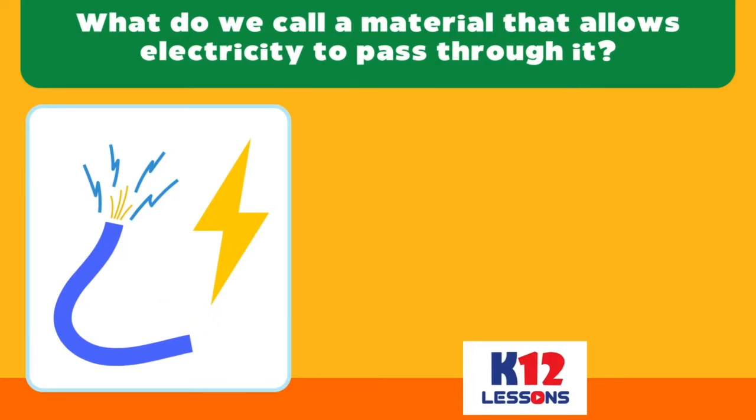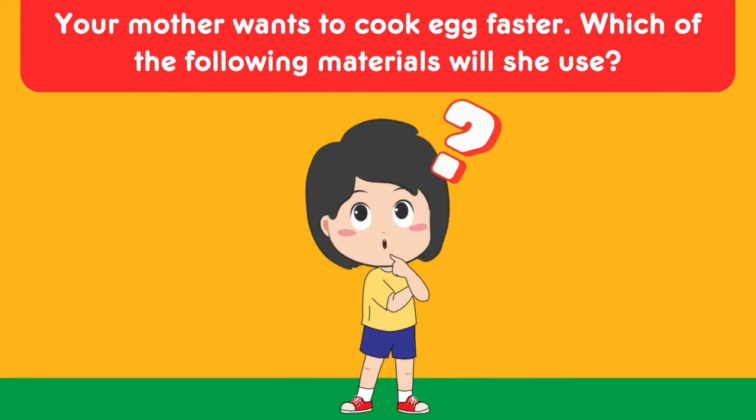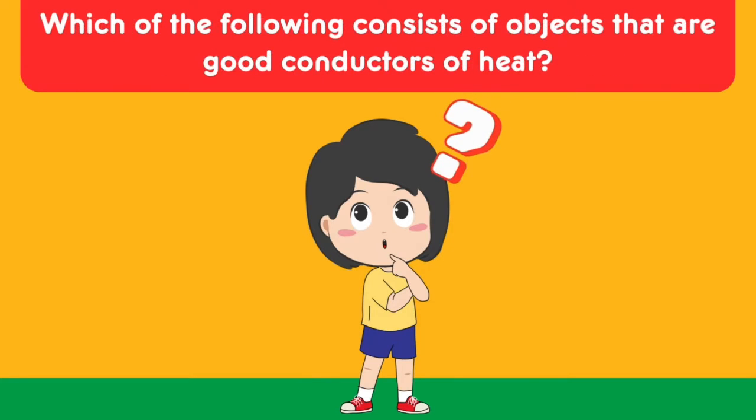Choose the correct answer. What do we call a material that allows electricity to pass through it? Conductor or Conduction? Your mother wants to cook faster. Which of the following materials will she use? Aluminum pot or plastic pot?